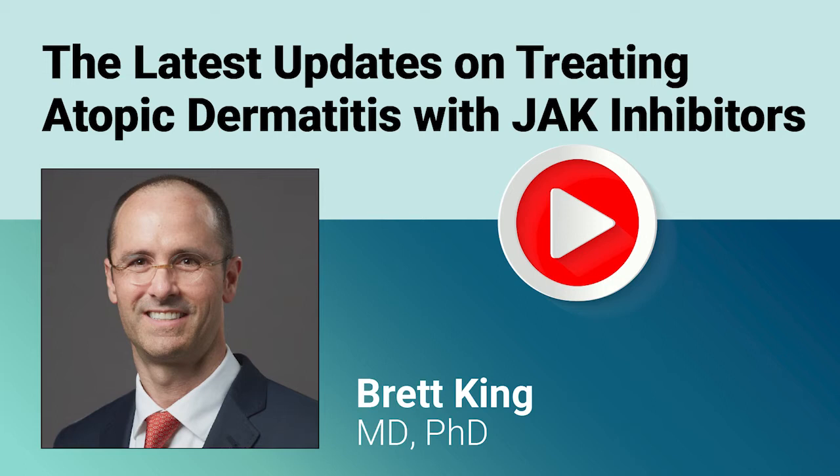We now have two oral JAK inhibitors FDA approved for atopic dermatitis that clinicians can add to their toolbox. In your expert opinion, which AD patients are more likely to benefit from treatment with JAK inhibitor therapy? I think it's critically important to highlight the labels for the oral JAK inhibitors — the labels tell us the answer. The labels for both abrocitinib and upatacitinib state they are indicated for patients with moderate to severe atopic dermatitis whose disease is not adequately controlled with other systemic drug products, including biologics, or when use of those therapies is inadvisable. I think it's really important that we all be aware of that.